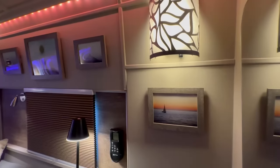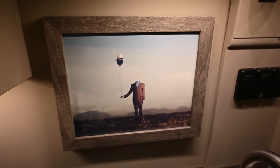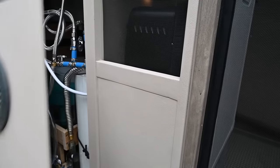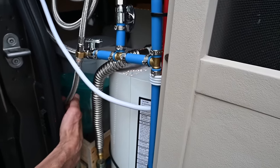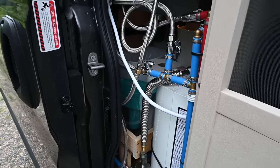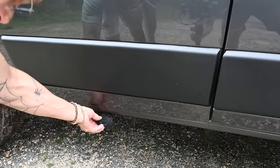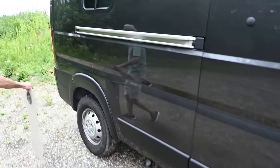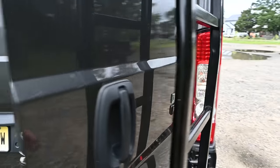The van is a 2020 Ram ProMaster 2500, 159 wheelbase non-extended. Over here we have the access panel for the plumbing — it's held with magnets. We have a two-and-a-half gallon water heater and also a water filter for the drinking water. Back here we have our shore power intake and as we move back here we can see the garage.